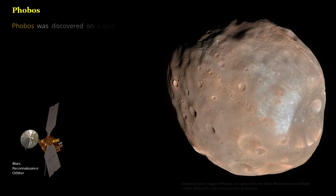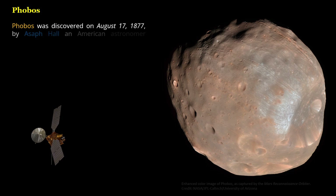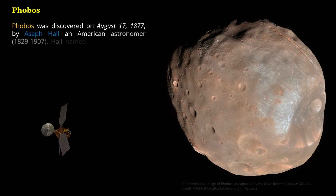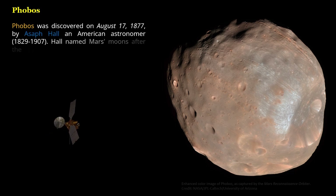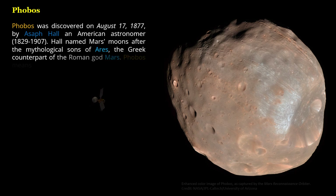Phobos was discovered on August 17, 1877, by Asaph Hall, an American astronomer (1829–1907). Hall named Mars' moons after the mythological sons of Ares, the Greek counterpart of the Roman god Mars. Phobos means fear and is the brother of Deimos.